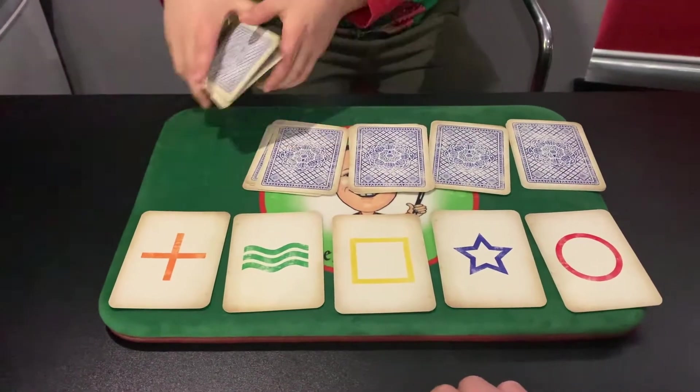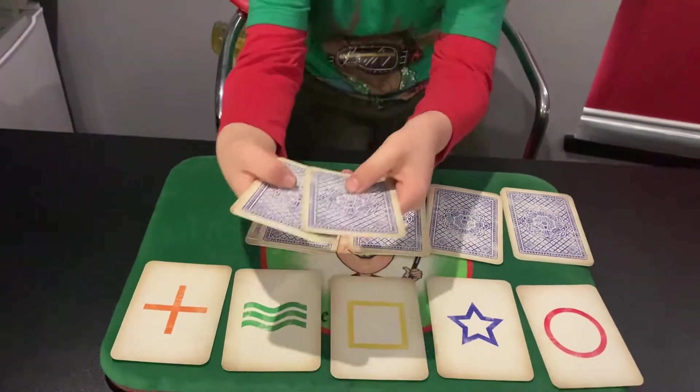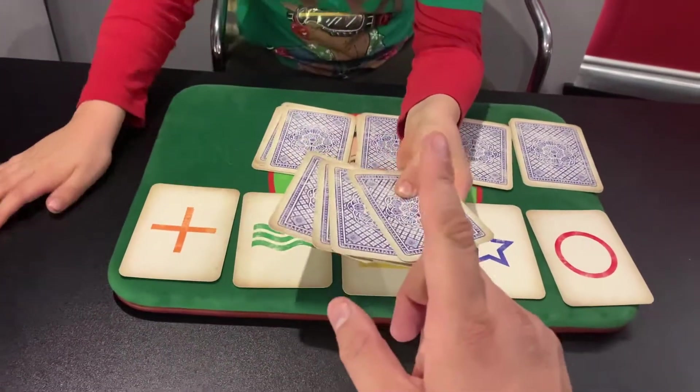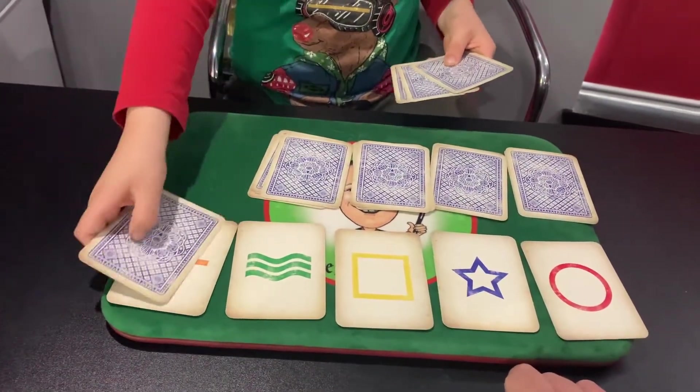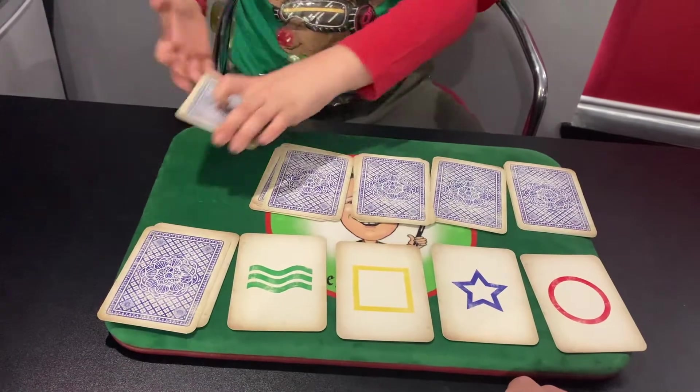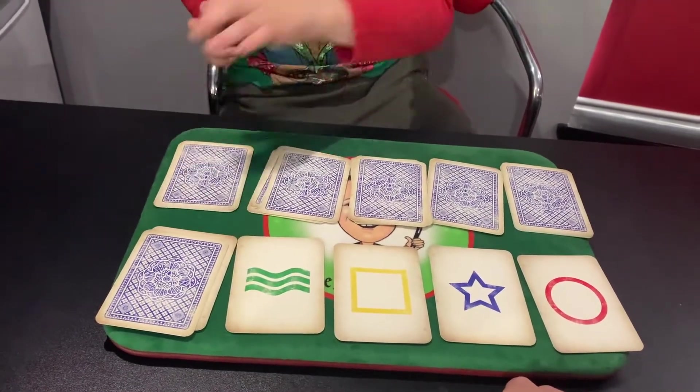Now, so, pick a card — pick one of the cards. Bottom. Bottom one. Are you trying to not touch the cards? Yeah. Well, there's no way to sort the middle out, is there?